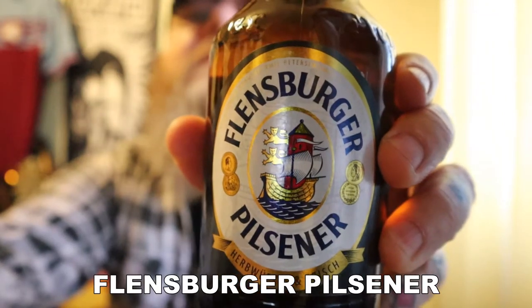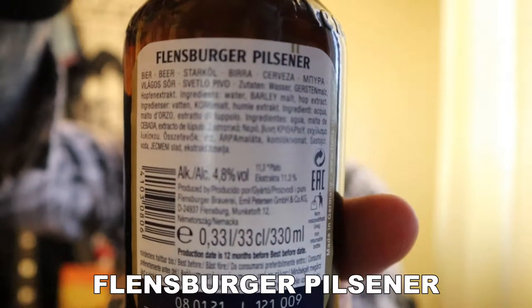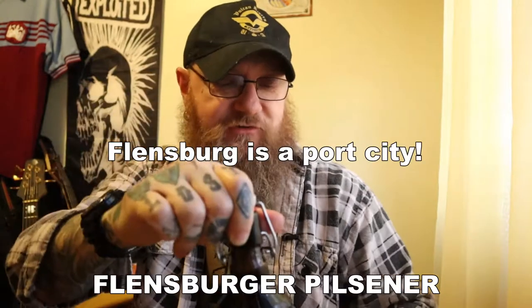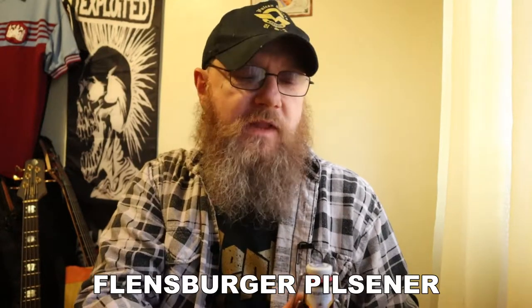And there is the label. Here is the back of the label — pause that if you want to read some of it. They make a big thing about ships because Schleswig-Holstein is a port city, a maritime city.